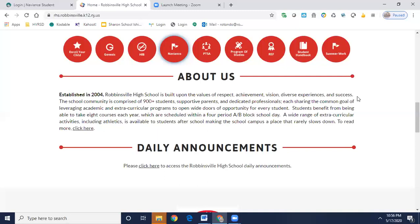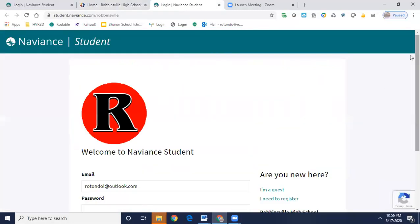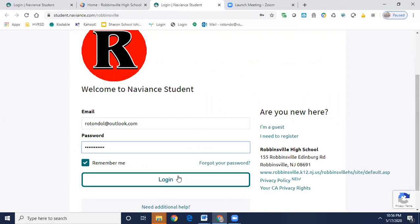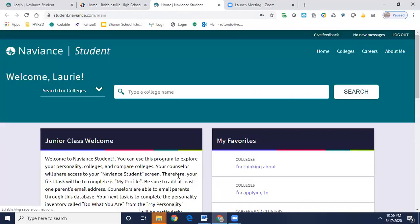If you go to the main page of the Robbinsville High School website, click the Naviance button right in the middle of the page. It's going to bring you to the Welcome to Naviance Student page, so you will need to enter your email address and your password. If you don't recall your email or your password, please reach out to Mrs. Lubbers and/or your school counselor and we'll be able to reset it for you.